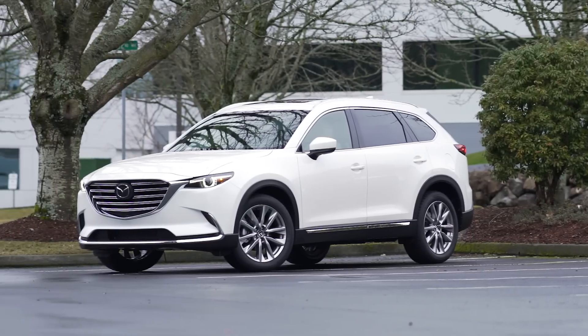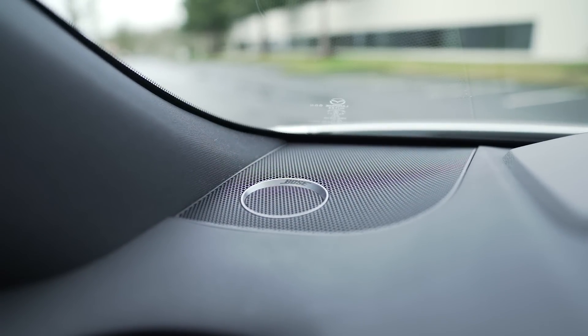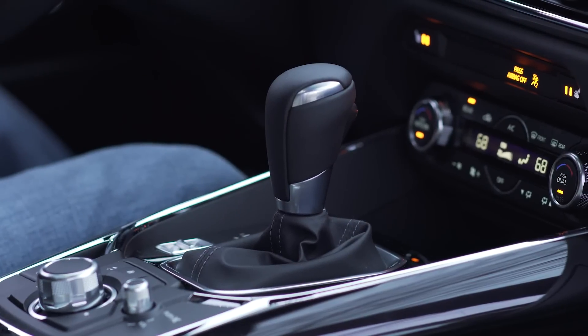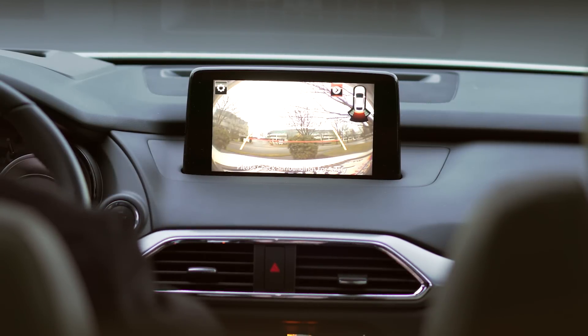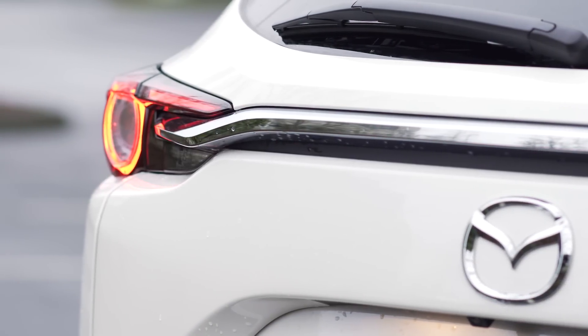Because this is the Grand Touring model, that also means it comes with the premium Bose surround sound system with 12 speakers. Switching the car into reverse, the screen doubles as a rear-view camera, along with parking sensors to notify you of curbs and small children. It also supports rear cross-traffic alert to warn of oncoming traffic.